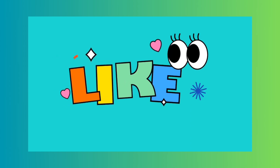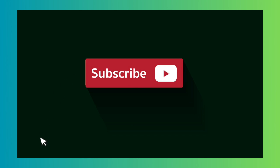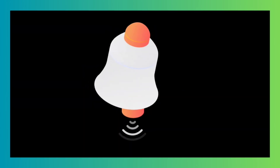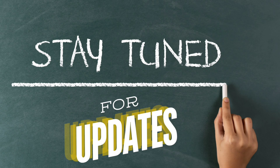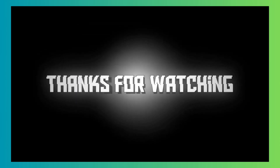Like, subscribe, hit that bell to get notified. Stay tuned for updates, and thank you for watching. See you next time.